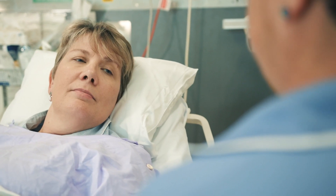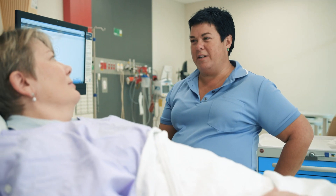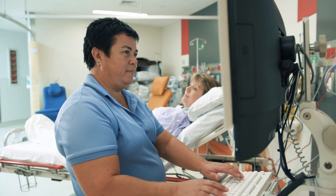It is important for patients to know that the digital hospital system does not replace good clinical judgement from the doctors and nurses; however, it does provide us with some timely prompts to ensure the safest possible care.